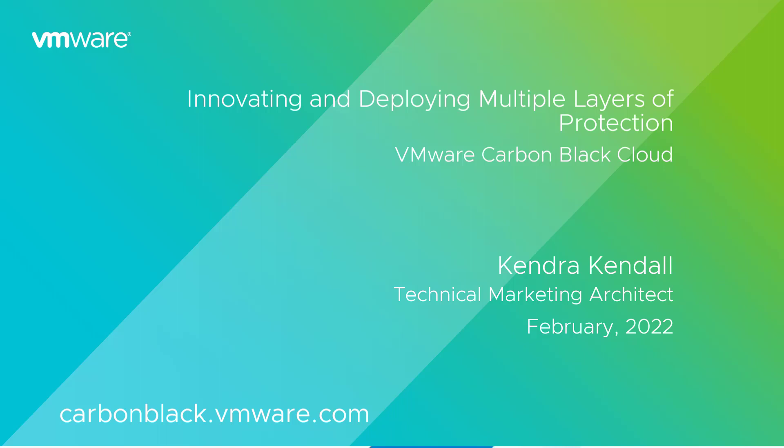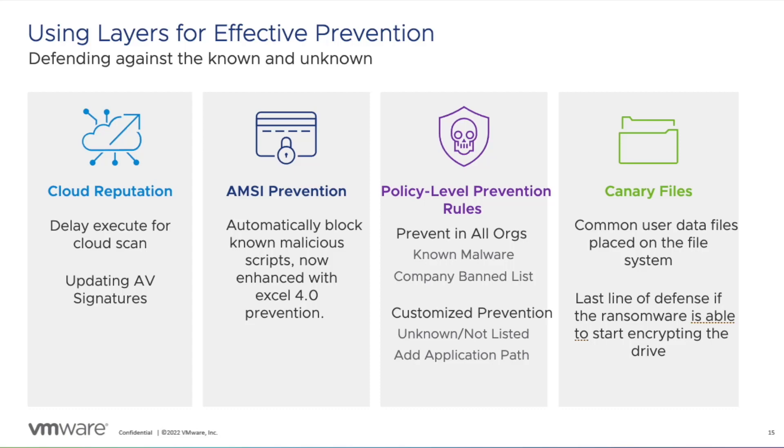For the Carbon Black Cloud, we deploy multiple layers of protection to ensure you are defending against the latest attacks. Innovating and deploying multiple layers of protection is key to ensuring that your organization is in an optimal security posture. Our first layer leverages real-time reputation-based prevention, both from a static and dynamic analysis standpoint.